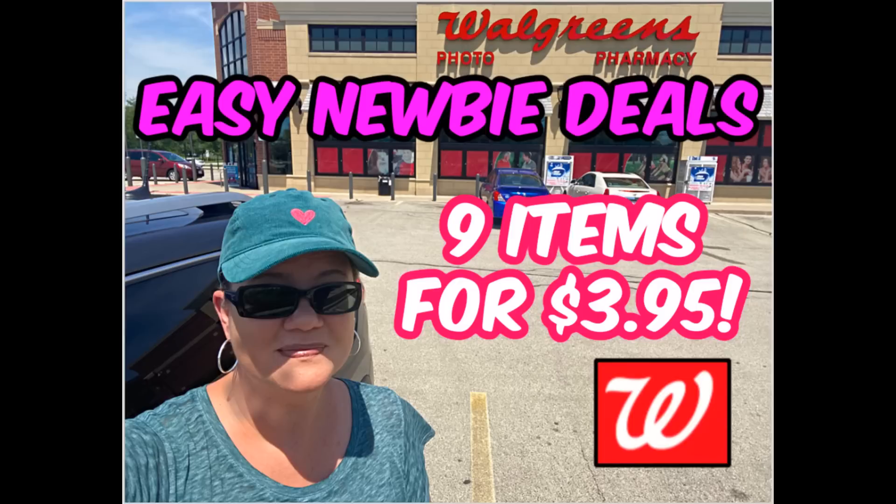Hello everyone and welcome to your newbie Walgreens video for this week of deals starting August the 2nd through August the 8th. This is the second week of this video series on my channel. I hope that it's helping you with some Walgreens deals.